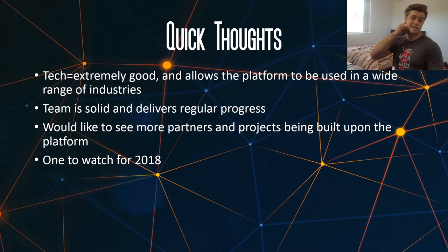Some quick thoughts on Komodo: the tech is extremely good. It's very good technology and it allows the platform to be used in a wide range of industries, as it has fast scalable transactions, anonymity and privacy, and a decentralized exchange — so you can cover a lot of ground with those different things. The team is very solid and delivers regular progress. However, I would like to see more partners and projects being built on the platform, as adoption and development means success of a platform long term. For all these reasons, I think Komodo is definitely one to watch for 2018.